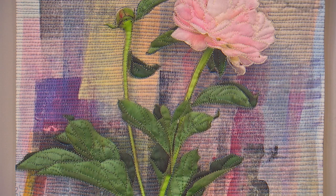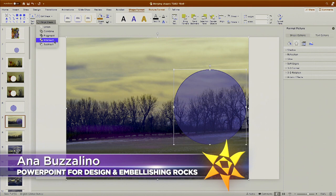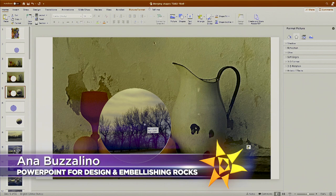So what kind of tricks do you have up your sleeve for us today? I'd like to show you how to create a collage of images easily in PowerPoint. Plus I love rocks, and I will show you how I embellish my fabric rocks.